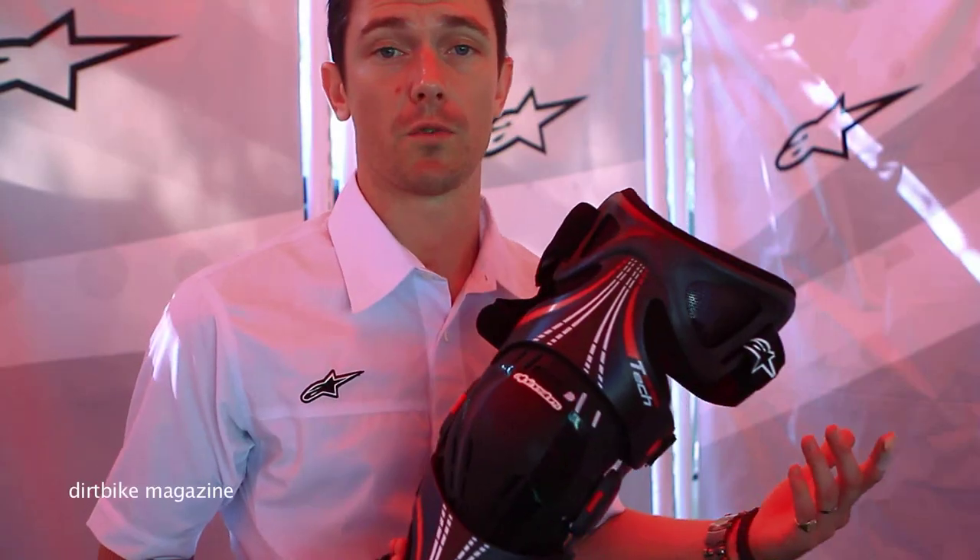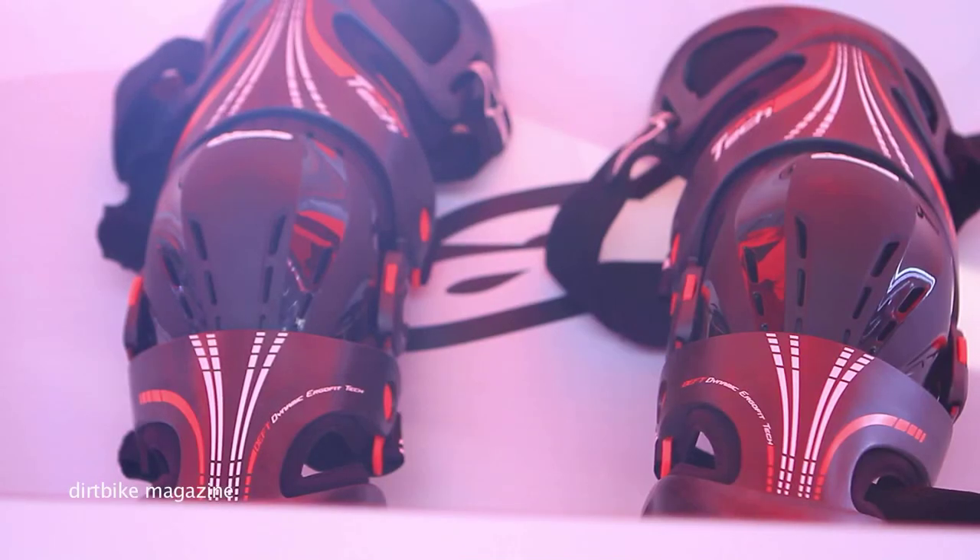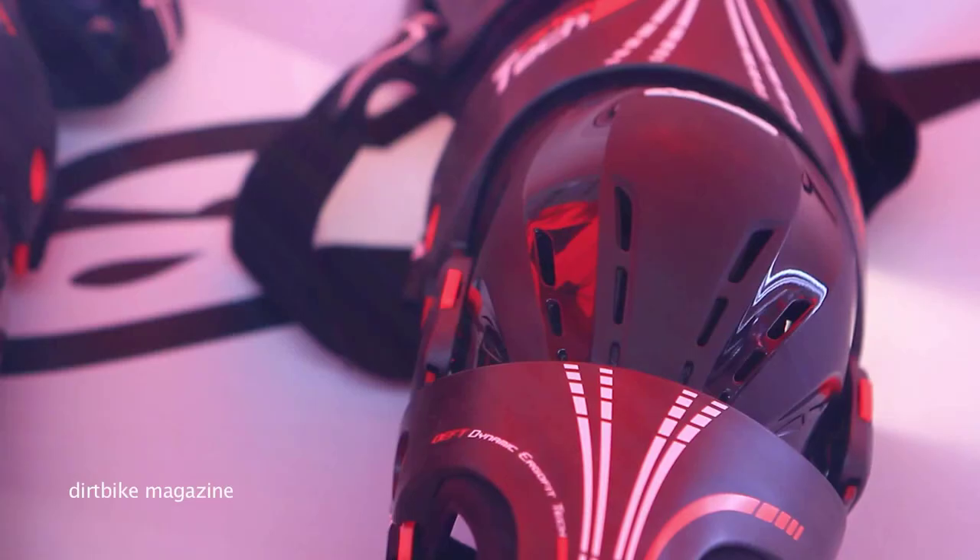One of the highlights of the day is our Fluid Tech knee brace. This is basically high-impact absorbing to the knee area, and of course torsion rigidity, limiting hyperextension and hyperflexion. We also have the Fluid knee brace in the Pro version, which is a fiberglass compound.